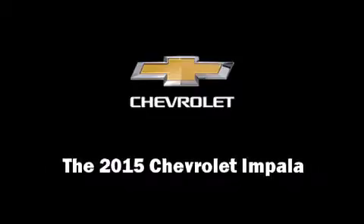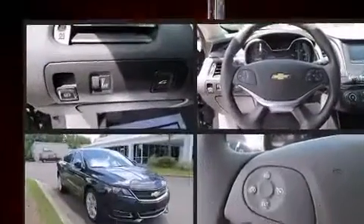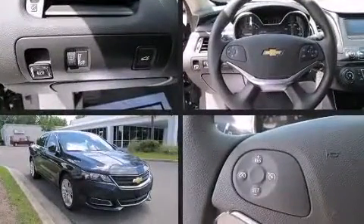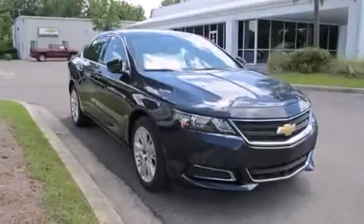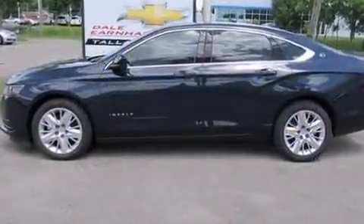Discerning drivers will appreciate the 2015 Chevrolet Impala. This four-door, five-passenger sedan provides a satisfying ride for all passengers. It features a front-wheel drive platform, an automatic transmission, and a 2.5-liter four-cylinder engine.